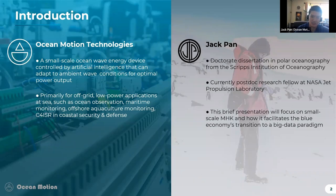This device is controlled by an advanced artificial intelligence system, so it can adapt to ambient wave conditions and optimize power output. Personally, I was trained as a polar oceanographer, and I am also a postdoc research fellow at NASA's Jet Propulsion Laboratory, working on satellite and airborne remote sensing projects for coastal ocean monitoring.